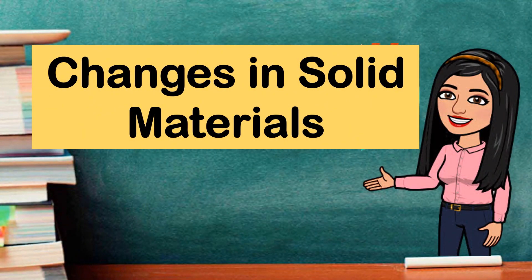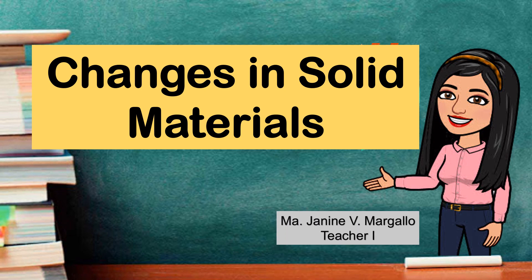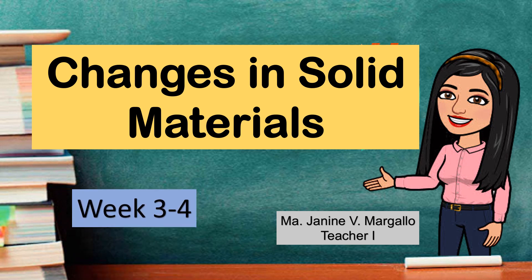This lesson is about changes in solid materials by Maria Janine V. Margaglio, Teacher 1. This will be in Week 3 to 4.